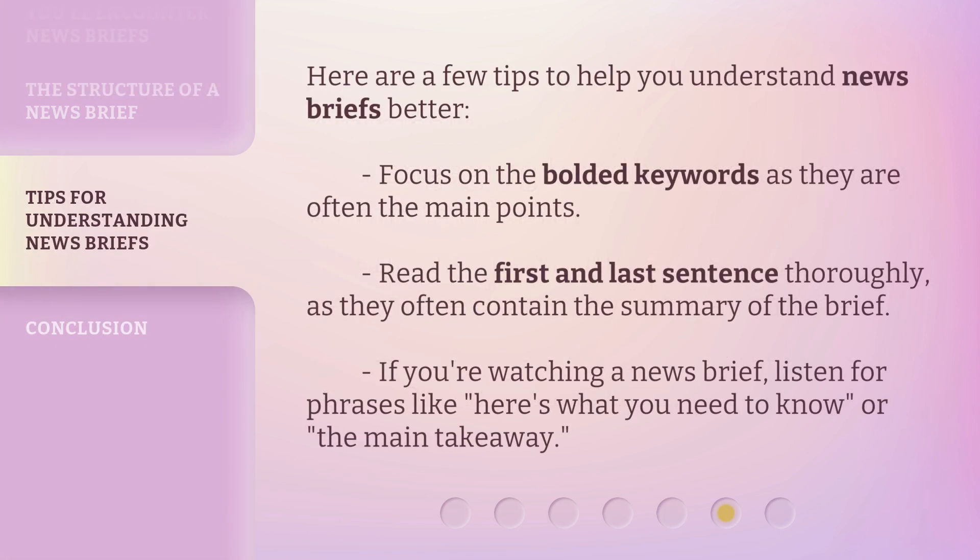Here are a few tips to help you understand news briefs better. Focus on the bolded keywords as they are often the main points. Read the first and last sentence thoroughly, as they often contain the summary of the brief. If you're watching a news brief, listen for phrases like, 'here's what you need to know,' or 'the main takeaway.'